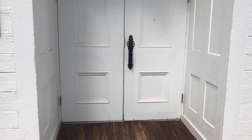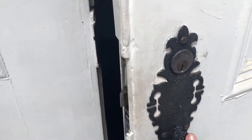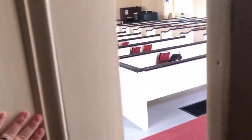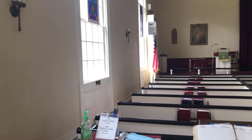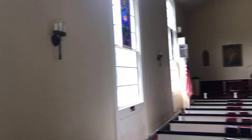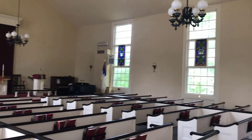Let's go ahead and go inside. All right, let's see what it looks like in here. Wow. So big and so silent.